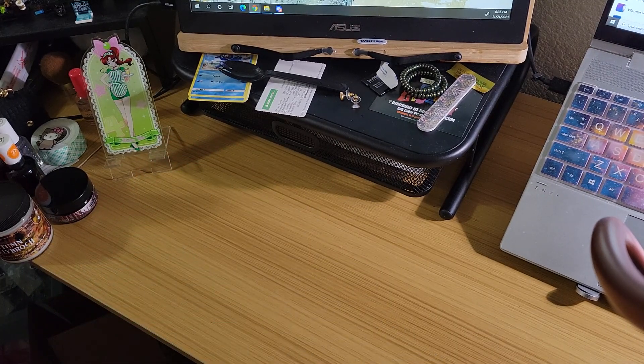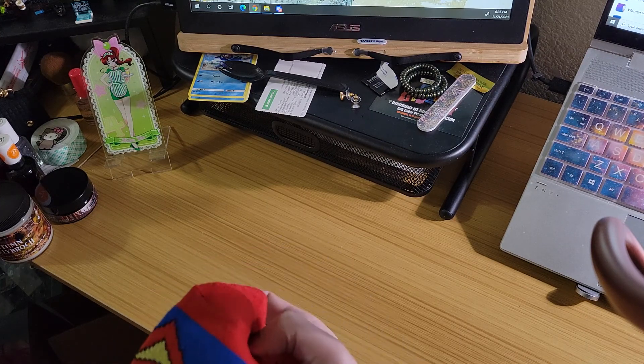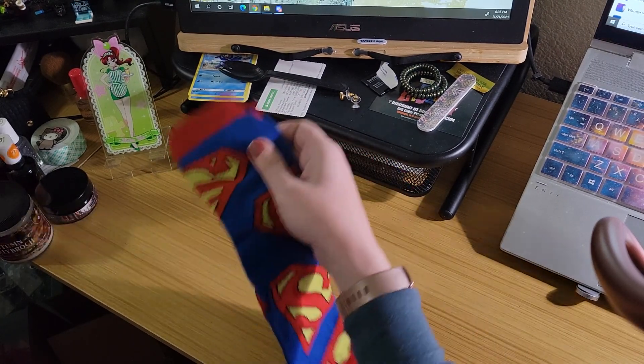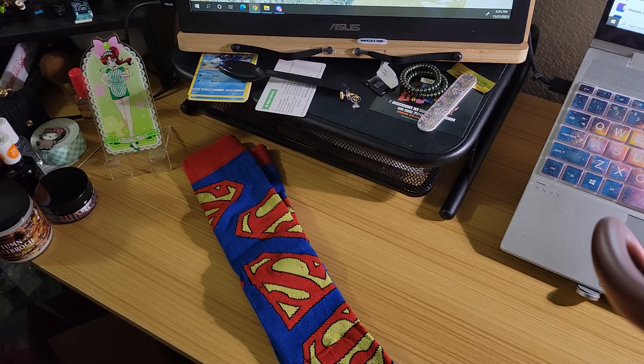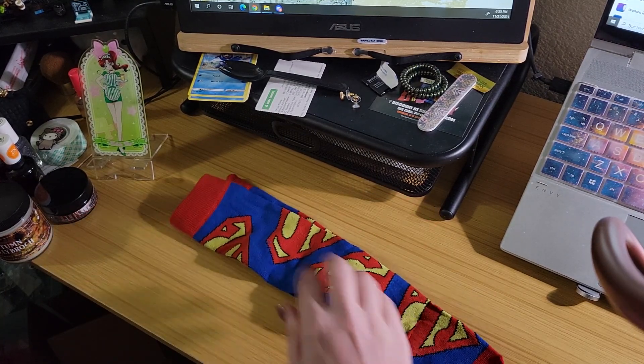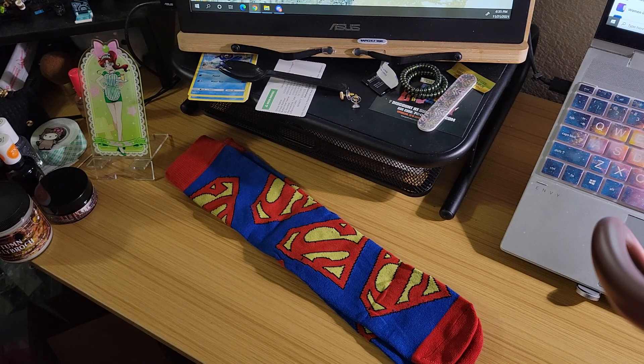First in the bag, we have something cloth-like. Oh! Bum-ba-ba-dum! Superman socks. And they're good length ones. Actually, these are kind of cool. I may just keep those for myself. I have a couple of godsons — they're both under the age of 15 — and they like superhero stuff as well. But I may just keep those for me and not give them to the boys.